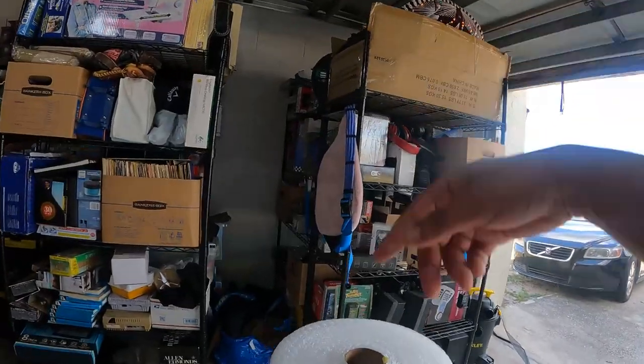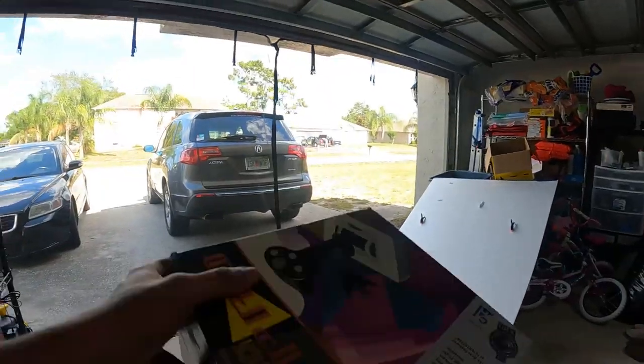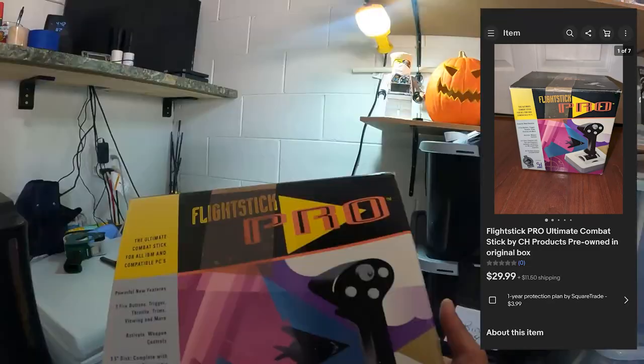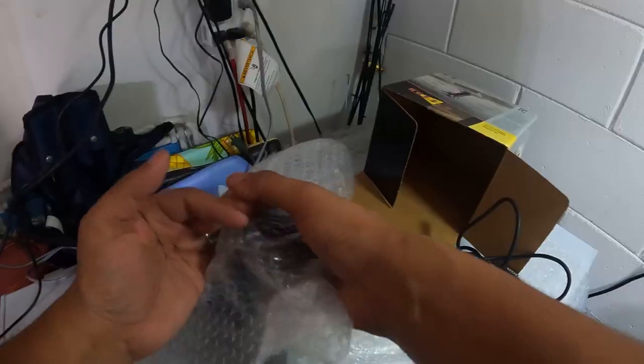Our next thing that sold is in E2 and it's gonna be this flight stick pro, sold for $29.99 plus $11.50 shipping.